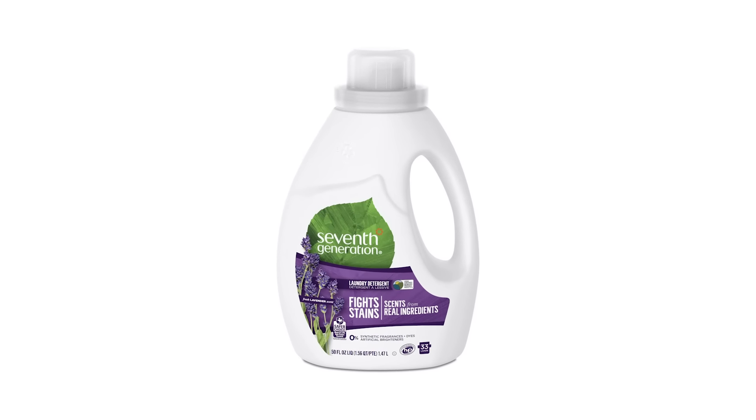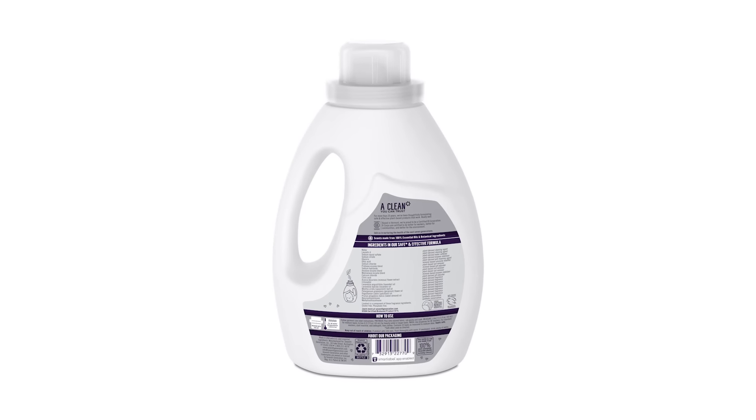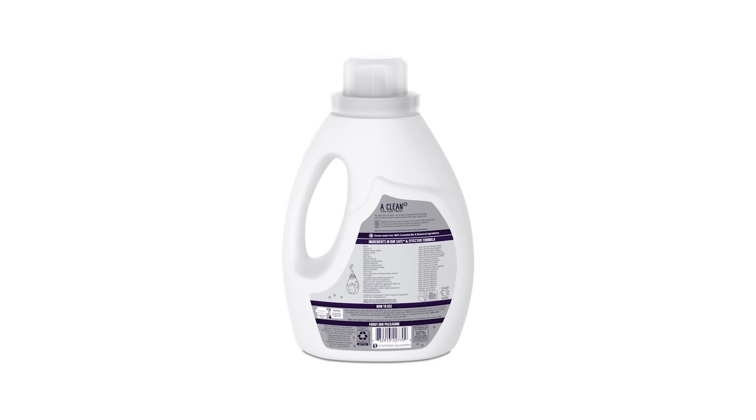Their product line also includes dryer sheets and stain removers. The 7th Generation products don't contain any optical brighteners and are safe to use on hunting gear and military uniforms.